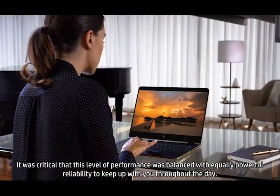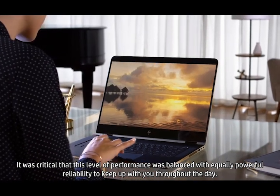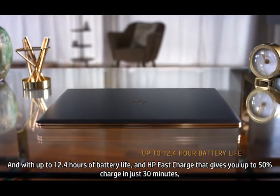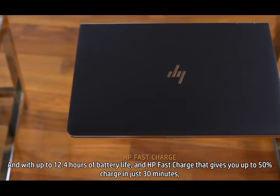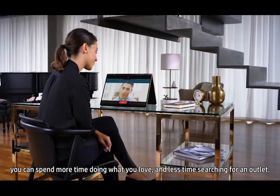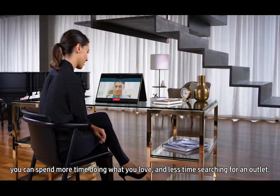It was critical that this level of performance was balanced with equally powerful reliability to keep up with you throughout the day. With up to 12.4 hours of battery life and HP fast charge that gives you up to 50% charge in just 30 minutes, you can spend more time doing what you love and less time searching for an outlet.